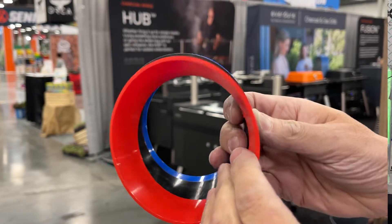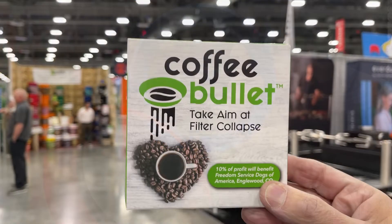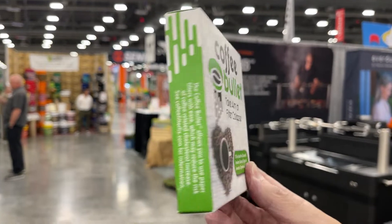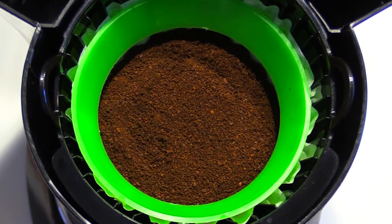We have a winner! It comes in various colors for no special reason. It's called the Coffee Bullet. When you put your grounds in, the filter kind of collapses inward — that's the problem. You put this in over the filter on top of the grounds, and the filter stays where it belongs, so everything works the way it's supposed to and you can have that great cup of coffee in the morning.